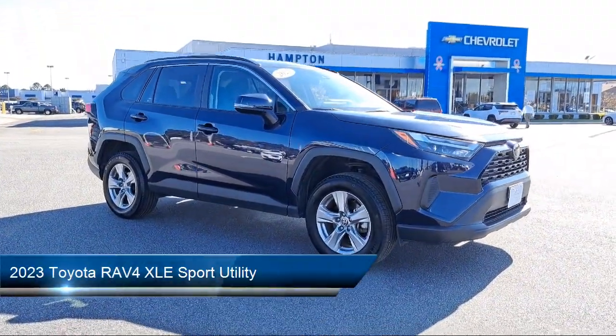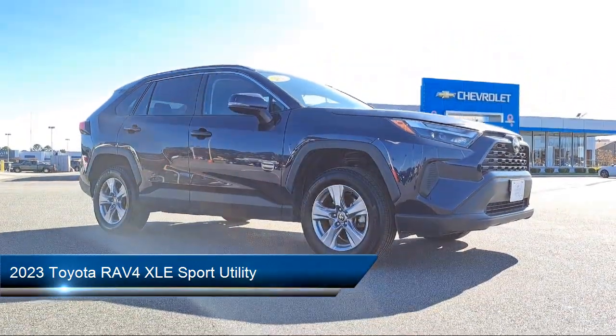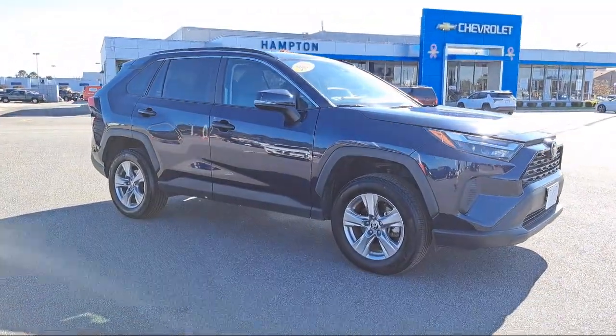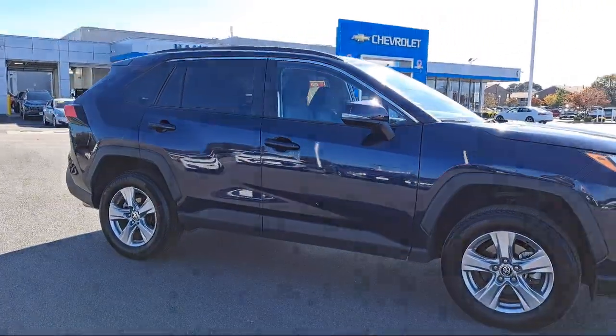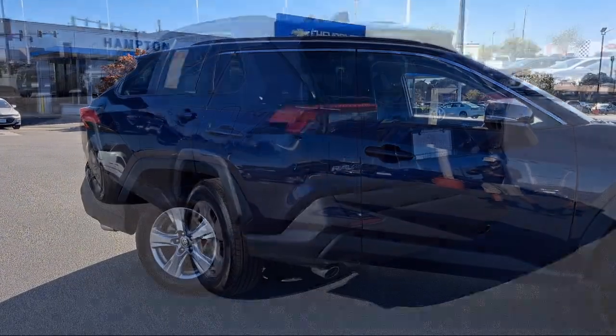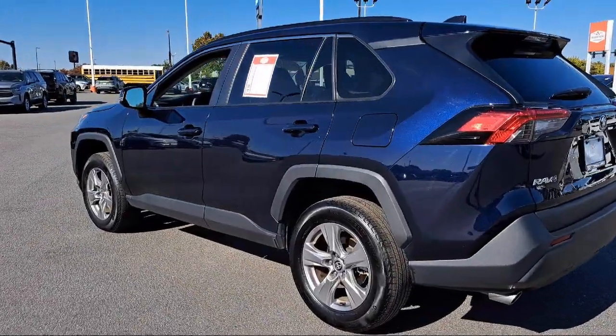It comes equipped with rear view camera, auto high beam headlamp control, speed sensing steering, rear spoiler, Sirius XM satellite radio, electronic stability control, keyless entry, steering wheel controls, alloy wheels, rear seat center armrest, and has less than 30,000 miles on the odometer.